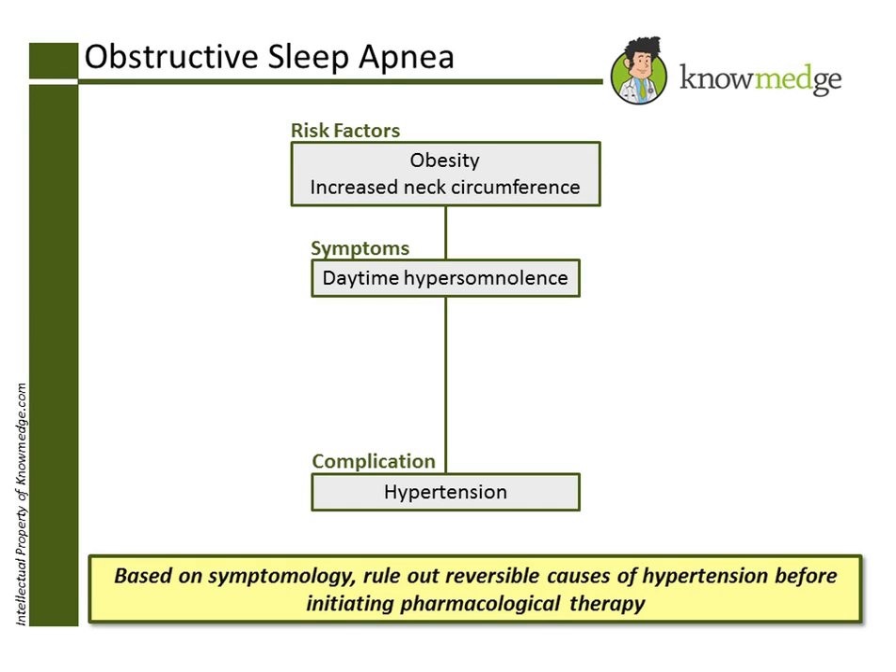Let's go over the answer choices. Choice A, echocardiogram, is sometimes helpful in the management of hypertensive patients to assess for left ventricular hypertrophy. However, it is not the best next step for this patient.